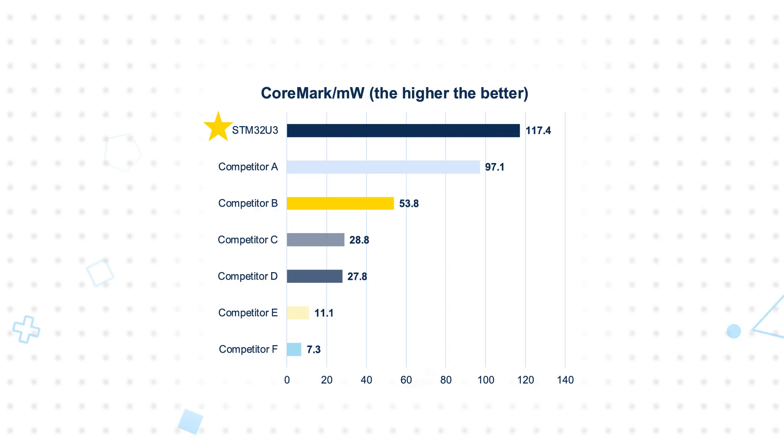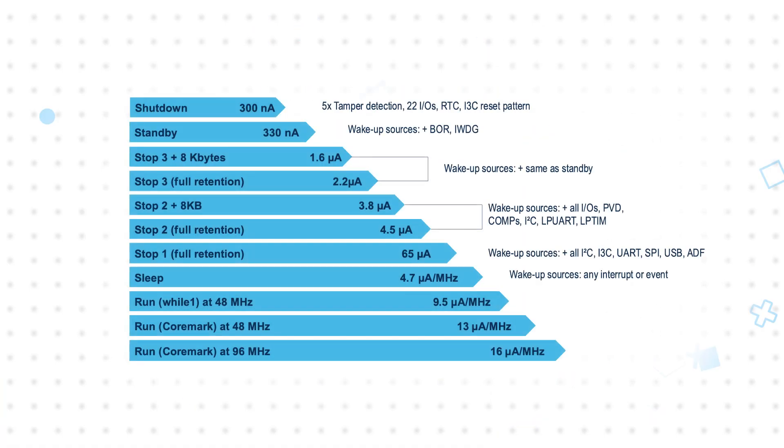The MCUs offer a wide range of ultra-low-power modes, including the ability to operate as low as 10 microamps per megahertz in run mode. This enables significantly longer battery life, because even though many devices spend most of their time in a low-power state, their energy consumption is dominated by the time they spend in run mode, and the efficiency of the STM32U3 MCUs can reduce energy consumption by up to 99%.